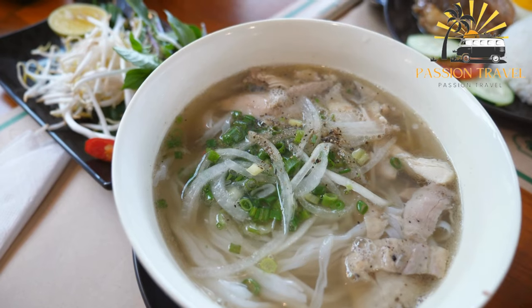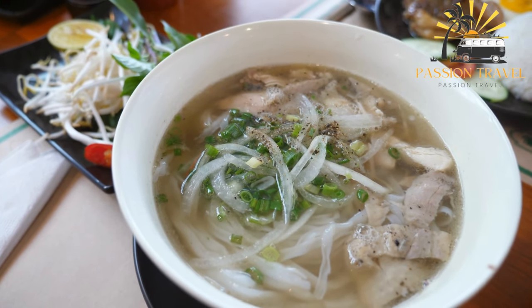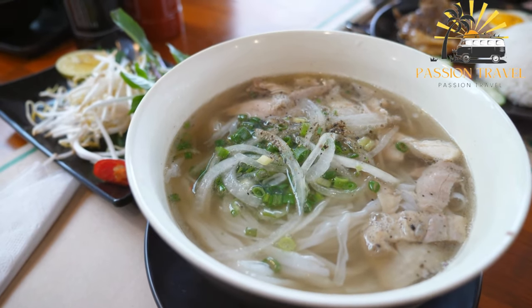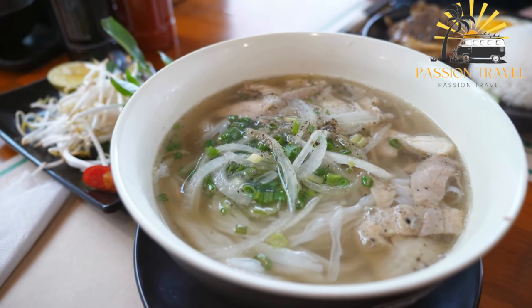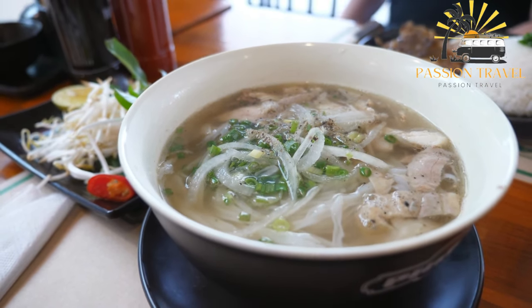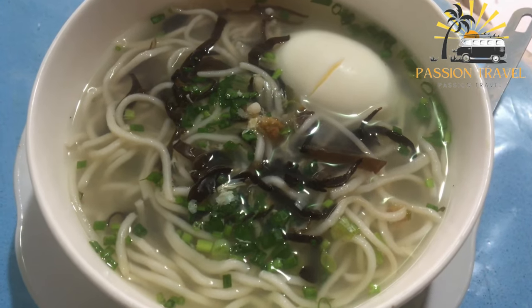Diners can customize their pho by adding these ingredients to their liking. Pho is a comforting and satisfying dish that is often enjoyed as a meal in itself, but it can also be served as a starter or side dish. It is a popular street food in Vietnam and is also widely available in restaurants around the world.